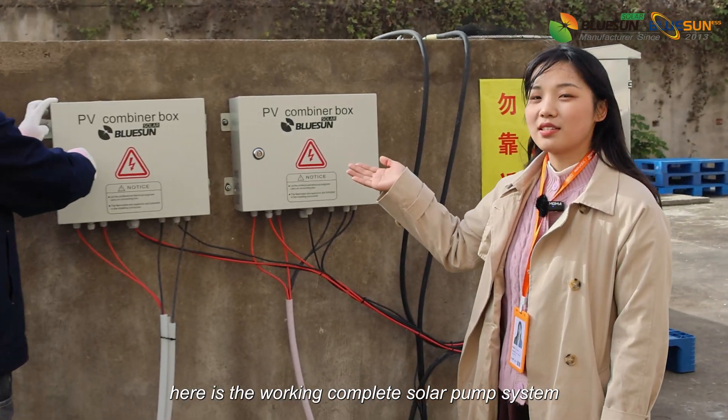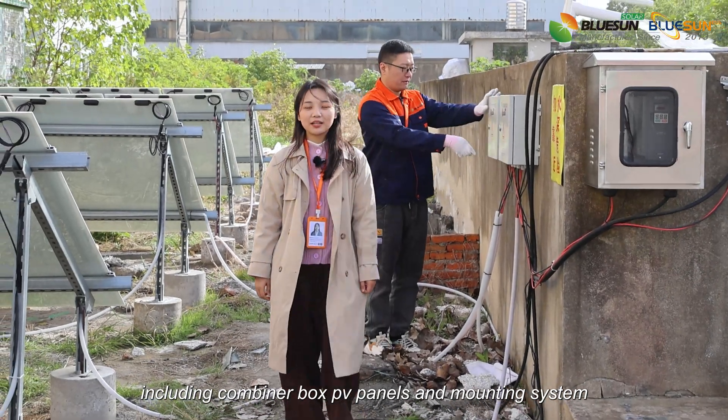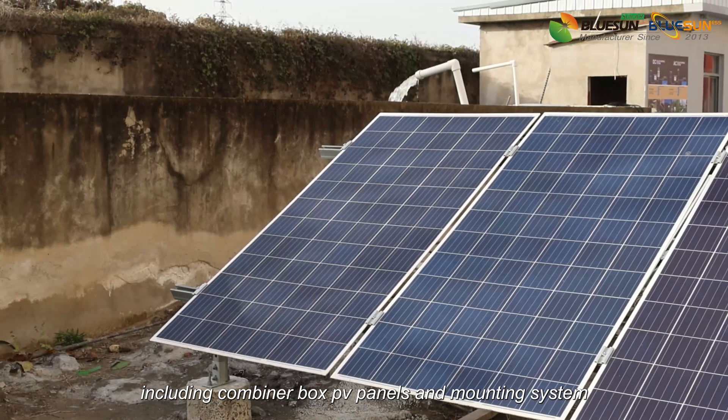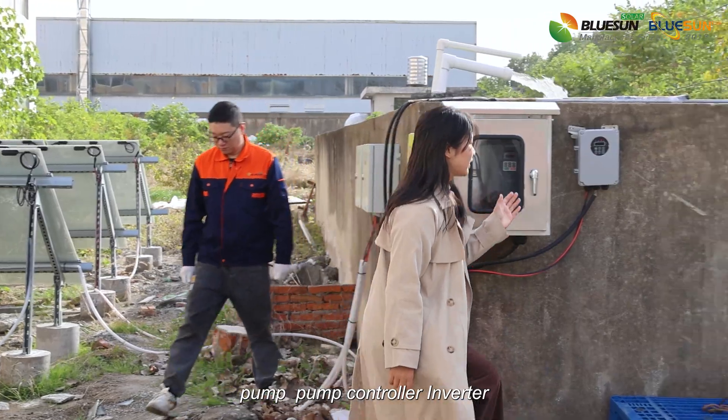As you can see, here is the complete working solar pump system, including a combined box, PV panels and mounting system, pump, pump controller, and pump inverter.